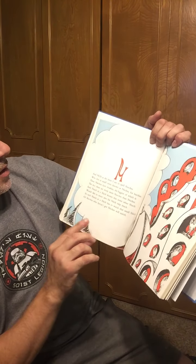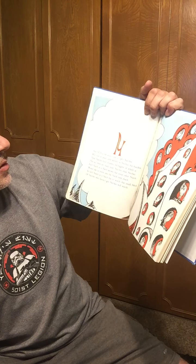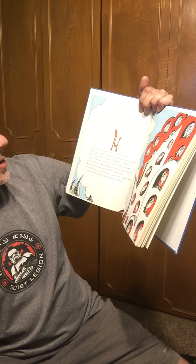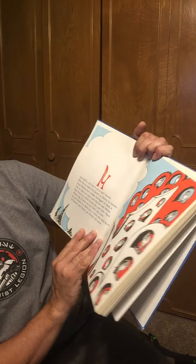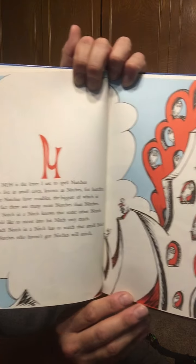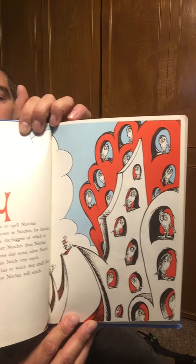And Nuh. Nuh is the letter I use to spell nutches, who live in small caves known as niches for hutches. These nutches have troubles, the biggest of which is the fact that there are many more nutches than niches. And each nutch in a niche knows that some other nutch would like to move into his niche very much. So each nutch in a niche has to watch that small niche, or nutches who haven't got niches will snitch.